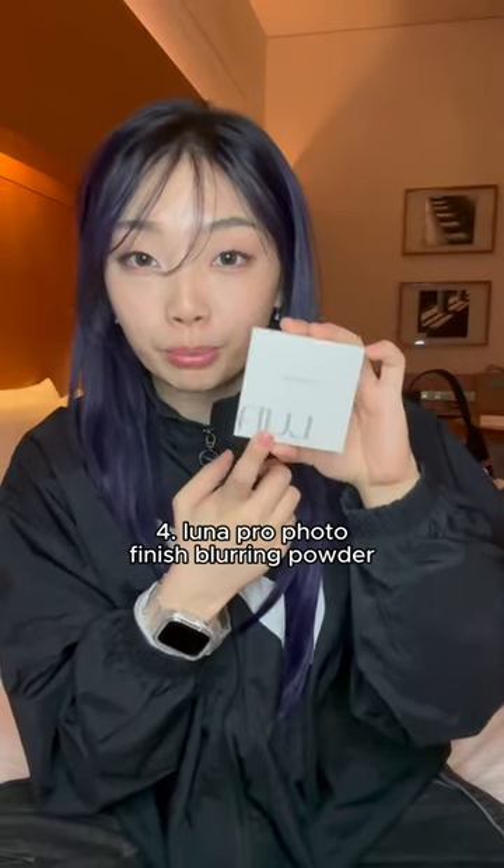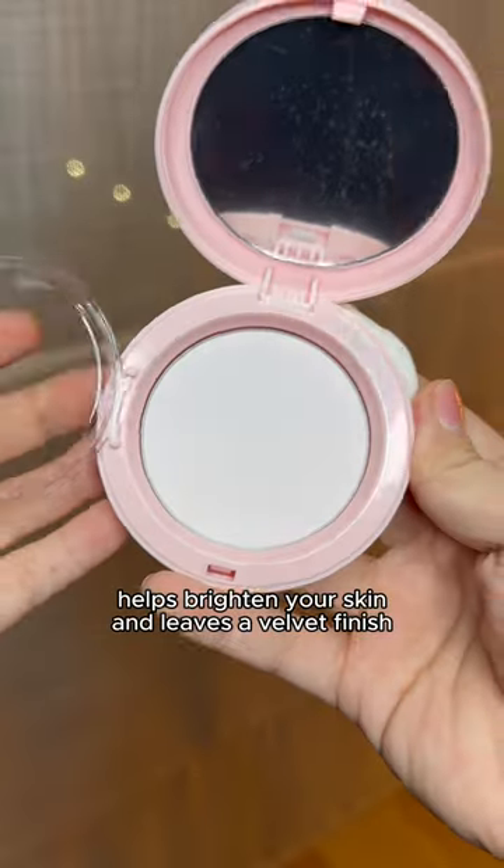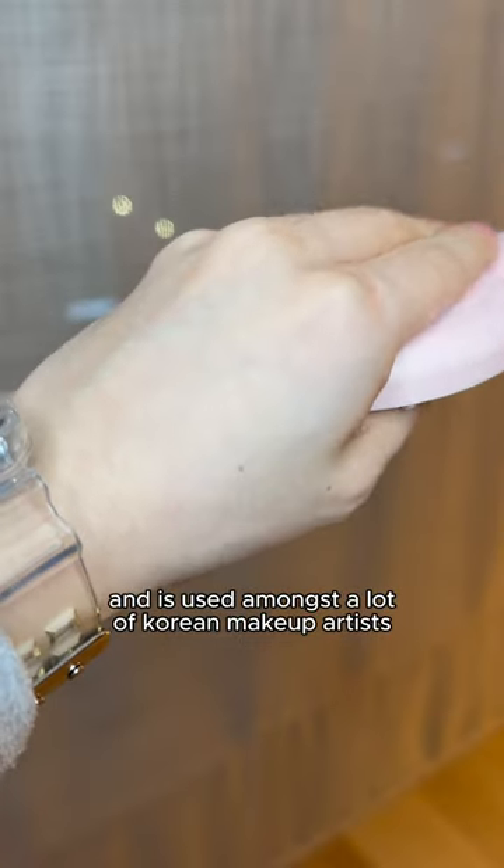Number four, the Luna Pro Photo Finish Blurring Powder. This finisher powder helps brighten your skin and leaves a velvet finish, and is used amongst a lot of Korean makeup artists.